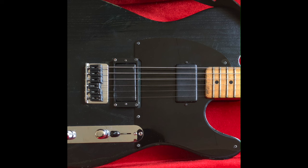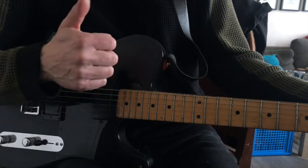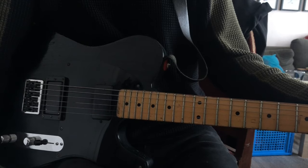Unlike typical Telecasters, it has two humbucking pickups. They are Schechter Super Rock humbuckers. And in case you're wondering, yes, they're super, and yes, they rock.